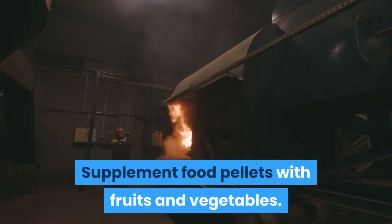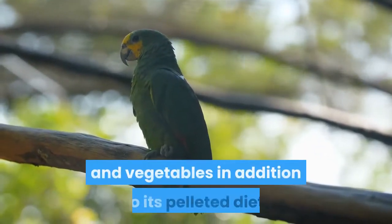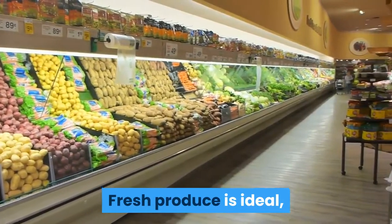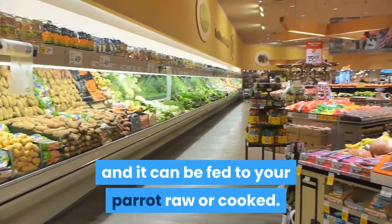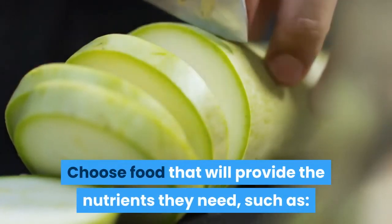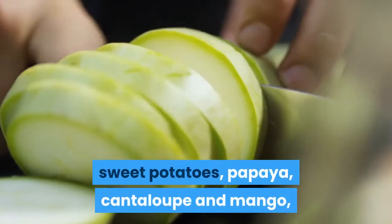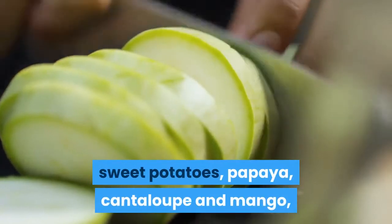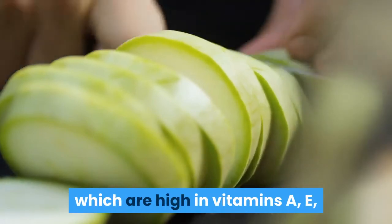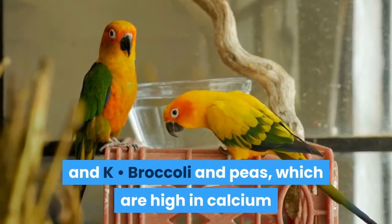Supplement food pellets with fruits and vegetables. Your Amazon parrot will enjoy fruits and vegetables in addition to its pelleted diet. Fresh produce is ideal, and it can be fed to your parrot raw or cooked. Choose food that will provide the nutrients they need, such as pumpkin, squash, carrots, sweet potatoes, papaya, cantaloupe and mango, which are all high in vitamin A; bell peppers, which are high in vitamins A, E, and K; and broccoli and peas, which are high in calcium.